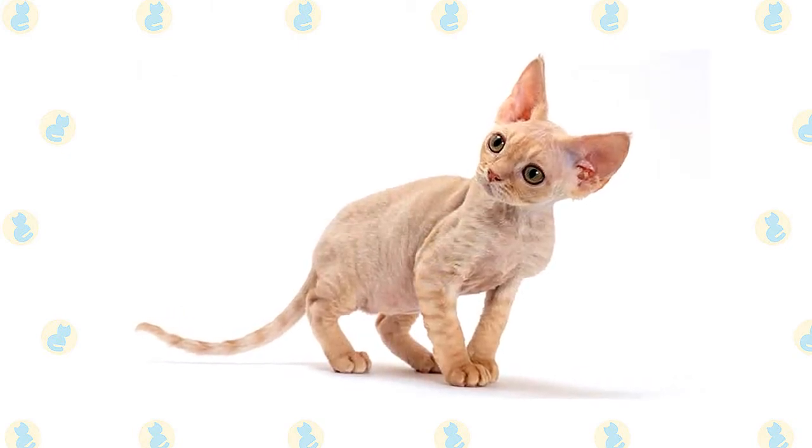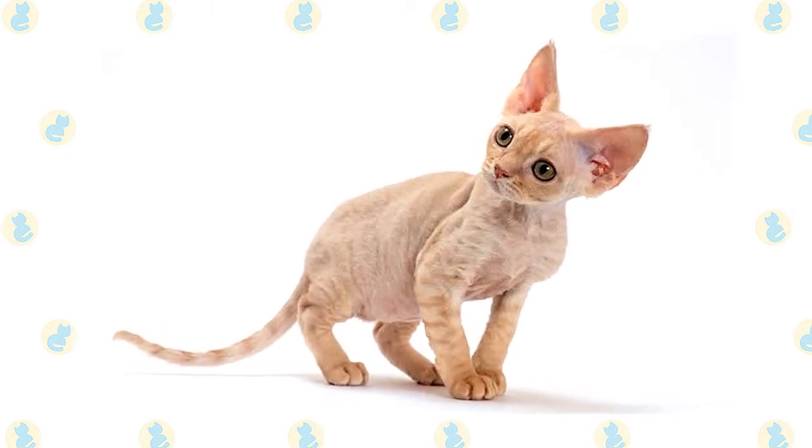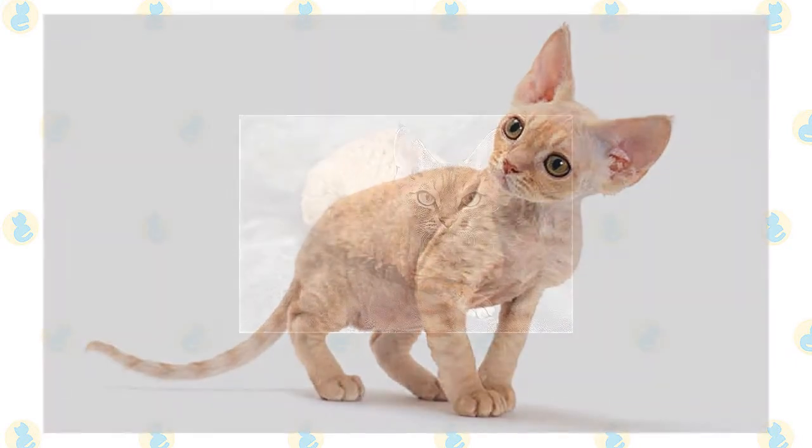The Devon has large, wide-set, oval-shaped eyes and strikingly large ears set low on the head. The tips of the ears are tufted with fine fur.